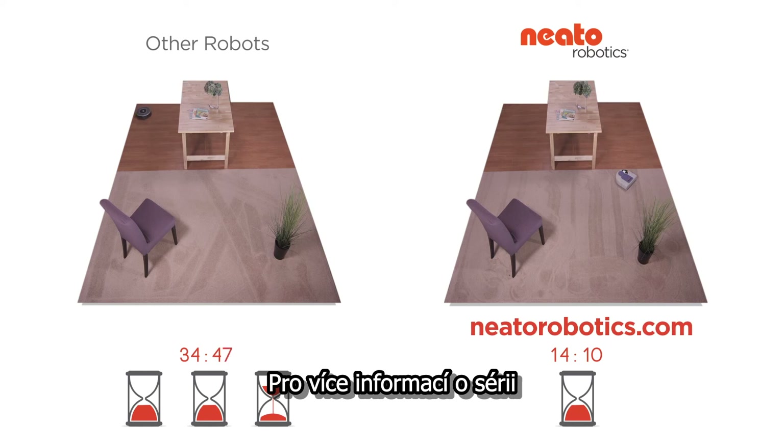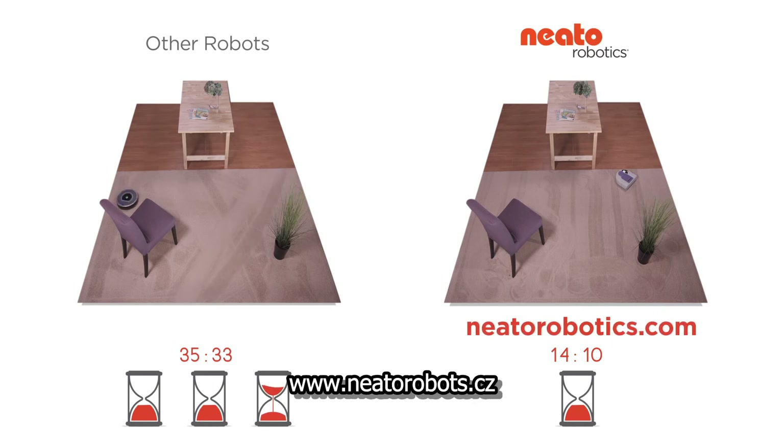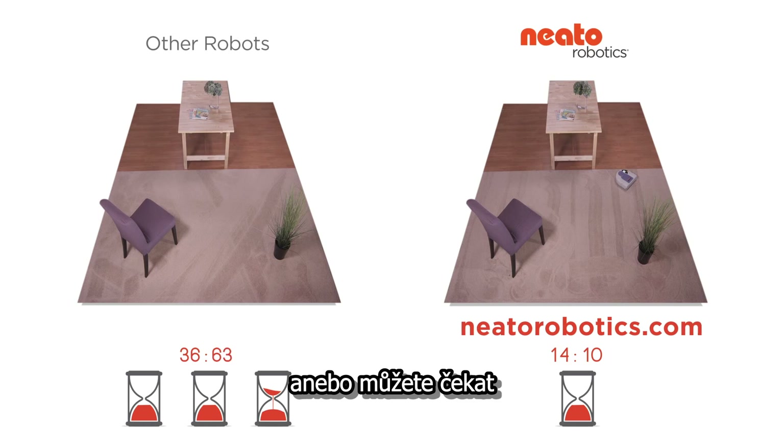For more info, or to purchase a Neato, go to NeatoRobotics.com. Or you can wait around for him to finish.